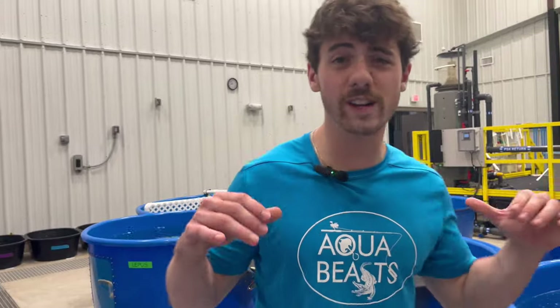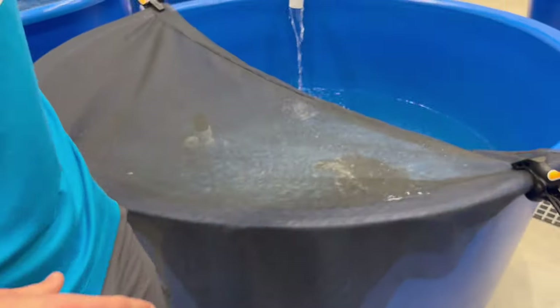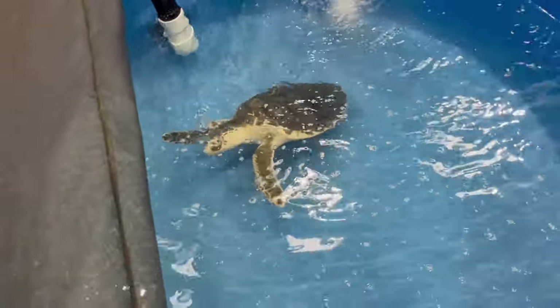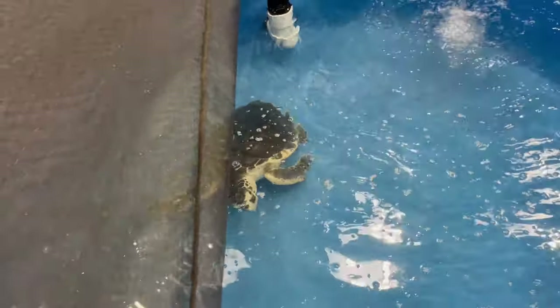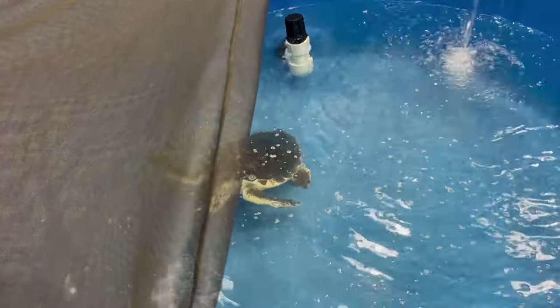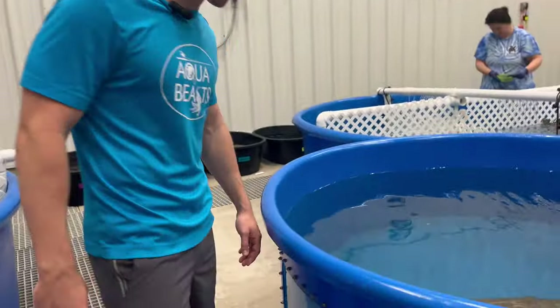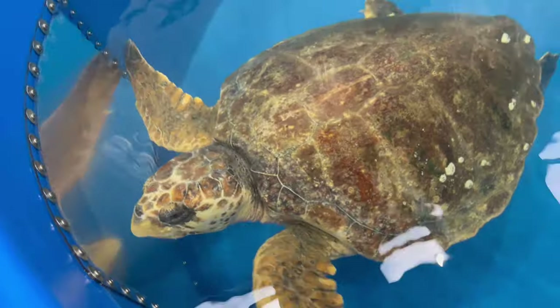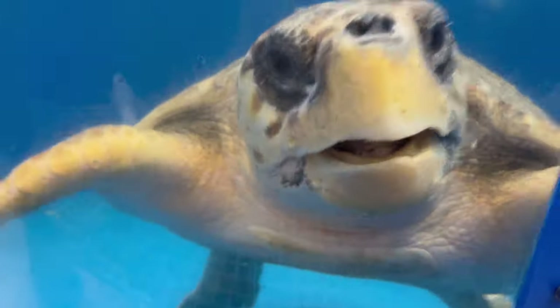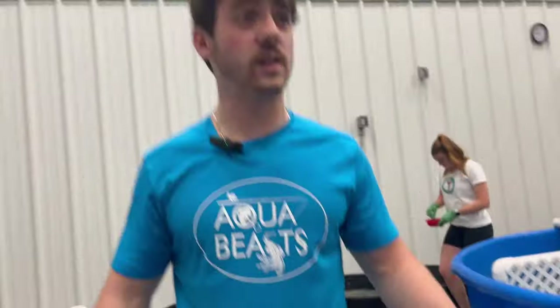Over here is Pongo — he's been here a good while. Pongo's a Kemp's ridley; he's actually blind in one eye, so he kind of likes to swim leaning at an angle so he can see. He also has some neurological damage, so they were really worried about him when he got here, although now he's doing pretty terrific — which is pretty awesome to see. And over here we've got another big loggerhead — beautiful turtles.